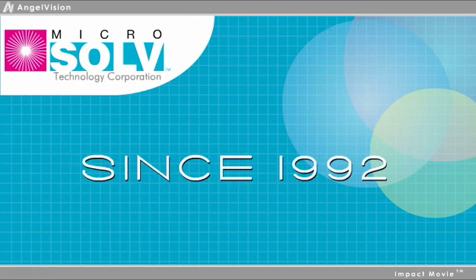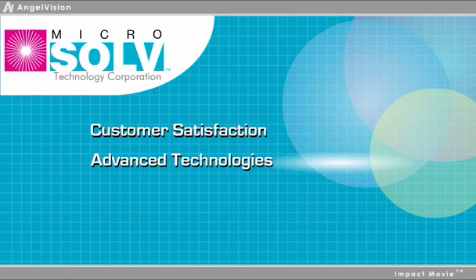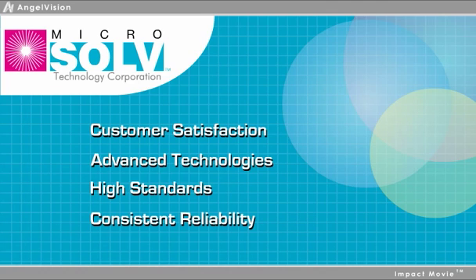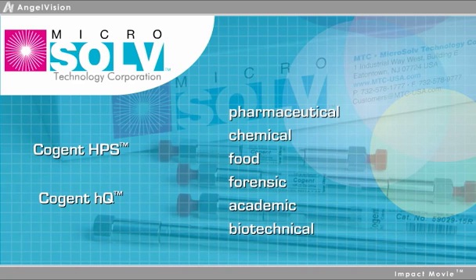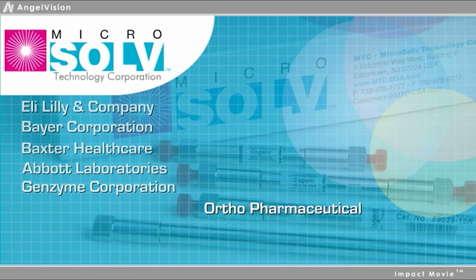Since 1992, we've blended traditional ideas of true customer satisfaction with advanced technologies, and our high standards and consistent reliability have made us a supplier of choice for leading laboratories worldwide. For years, we've supplied traditional HPLC columns that regularly prove valuable in many industries, as our work with some of the world's most successful companies indicates.